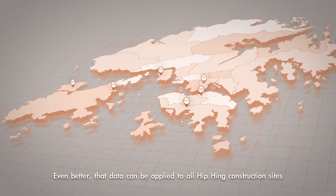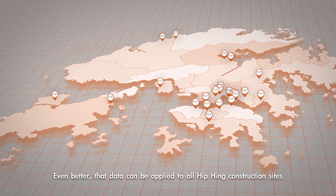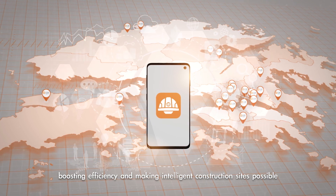That data can be applied to all Hipping construction sites, thus optimizing safety management, boosting efficiency, and making intelligent construction sites possible.